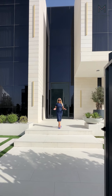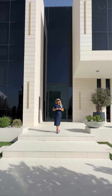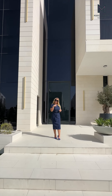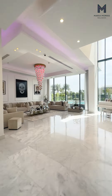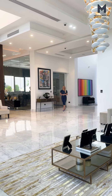Hi guys, I'm super excited because I'm at my favorite property in Dubai Hills. Going to give you a bit of a tour around today, a little sneaky peek and show you some of my favorite bits. Let's go.